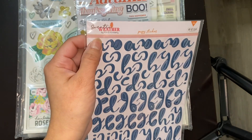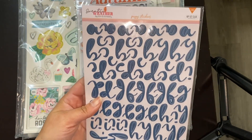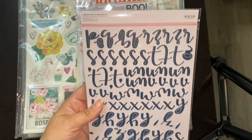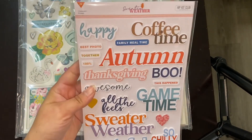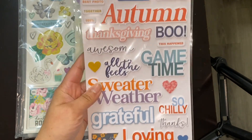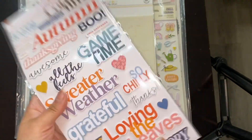These are also from the Sweater Weather line — these script or cursive-looking puffy stickers. These are beautiful, I love the color. Also from Sweater Weather, I like that they at least try to get matching stuff. We've got the chipboard phrases — these are really nice and I love the colors in these.